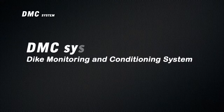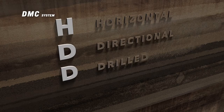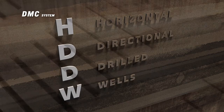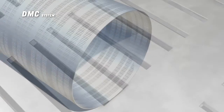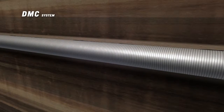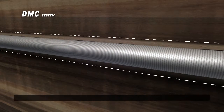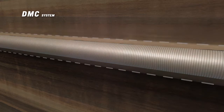HDDW technology is used to install the DMC system. HDDW, Horizontal Directional Drilled Wells, is a proven drilling technology which makes the underground installation of filter screens possible. These filters are sustainable, high-quality drainage pipes with a gravel pack, which prevents the filters from clogging. The drill hole is completely filled in to prevent subsidence of the dike.